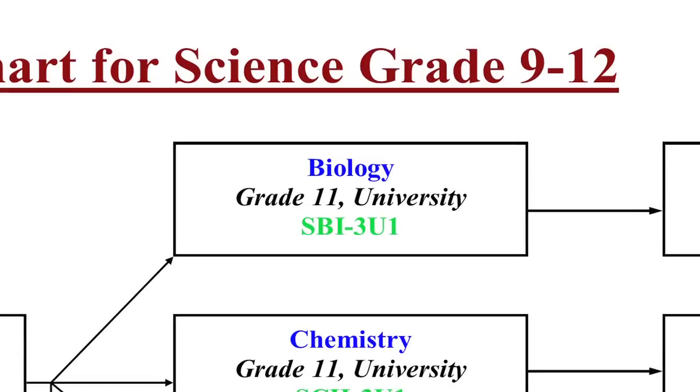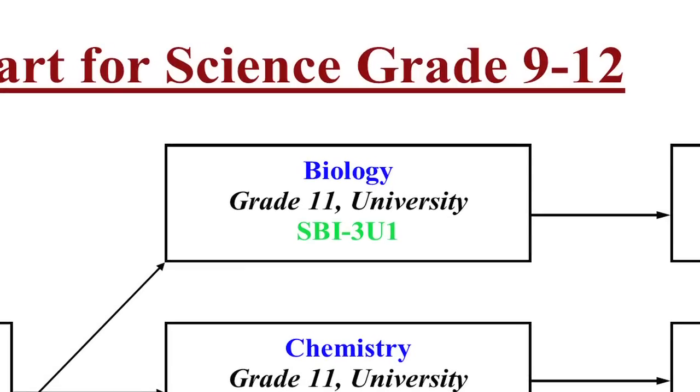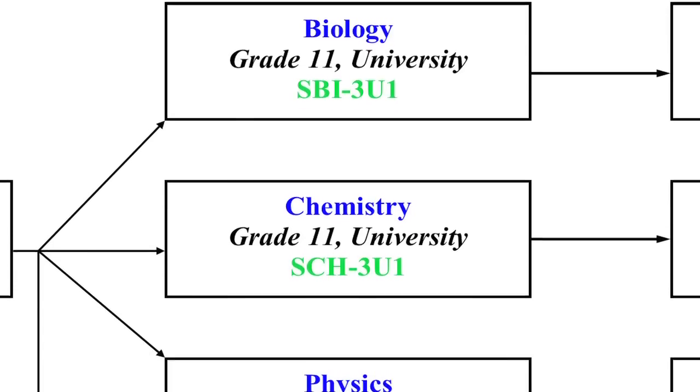So first let's talk about our three university level courses. In biology, there's a preconceived notion that this course focuses on human biology — this is not the case. Rather, many different aspects of biology are covered. It is important that a student shows a true commitment to learning, as a wide variety of knowledge is covered with a true application basis.